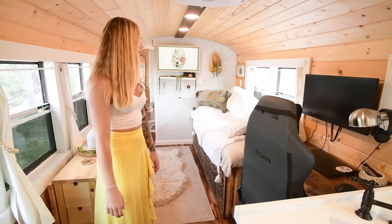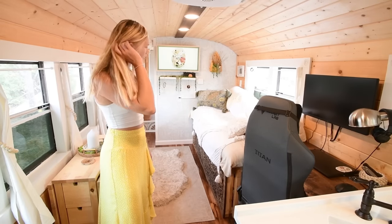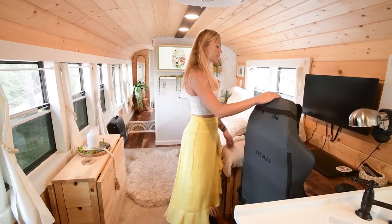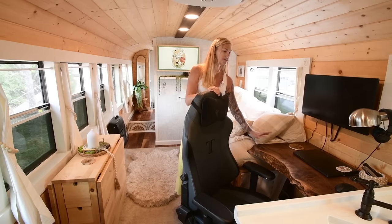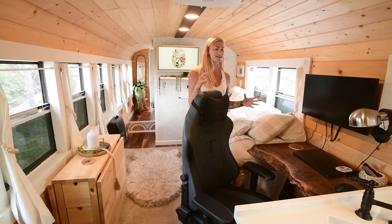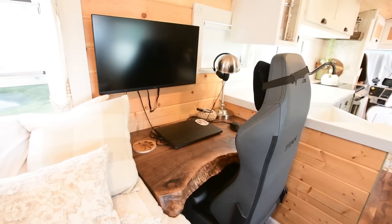After you step through our kitchen, you'll come to our living room. The first thing you'll see when you come into this room is Nick's desk. He is a huge gamer, so he wanted to have a really unique setup.